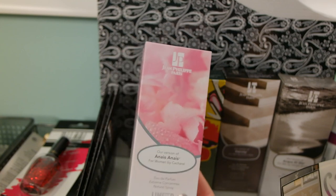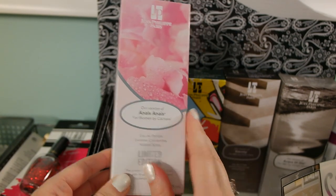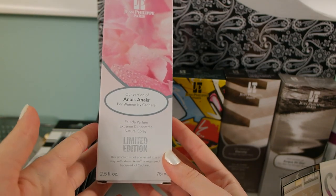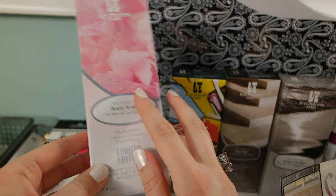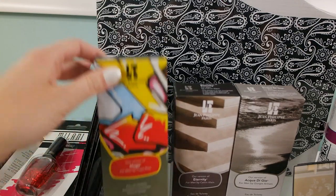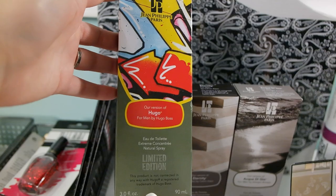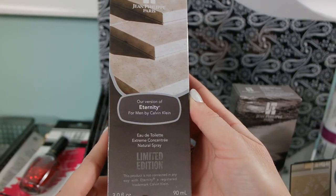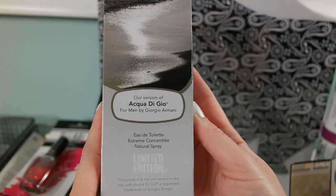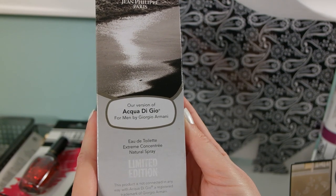They are by Jean Philip Paris. My mom loves the original version and is in love with it — it's her favorite go-to perfume. I hear this company makes really nice dupes for high-end perfumes. I got a bunch for my husband just to wear to work. One is their version of Hugo, another is Eternity, and the third is Aqua di Gio by Giorgio Armani. They smell really, really good.